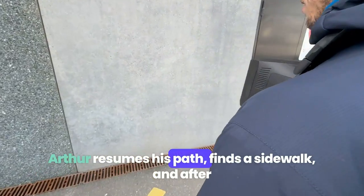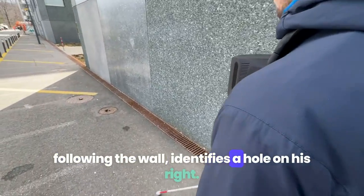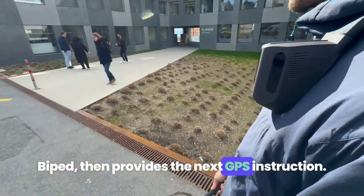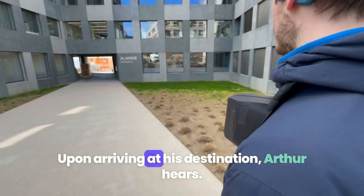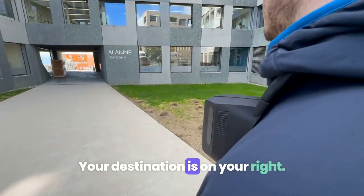Arthur resumes his path, finds the sidewalk, and after following the wall, identifies a hole on his right. BiPED then provides the next GPS instruction: "Turn right at 2 o'clock." Upon arriving at his destination, Arthur hears: "Your destination is on your right."